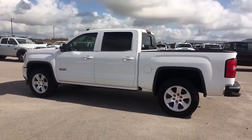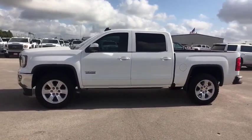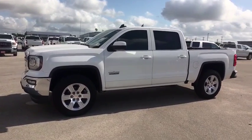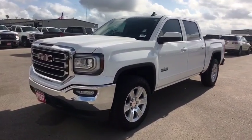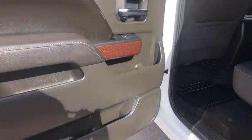This vehicle has less than 35,000 miles. Here are some of this vehicle's great options: anti-lock braking system, backup camera, stability control, traction control, steering wheel audio controls, remote engine start, keyless entry.